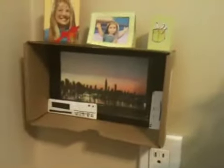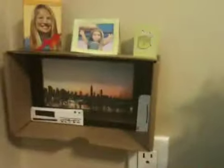Over here I made their TV. It's actually a box that McKenna's practice wardrobe came in. I just cut the top off, taped a TV image from Google Images to the back, and added a little DVD player and a little Wii.